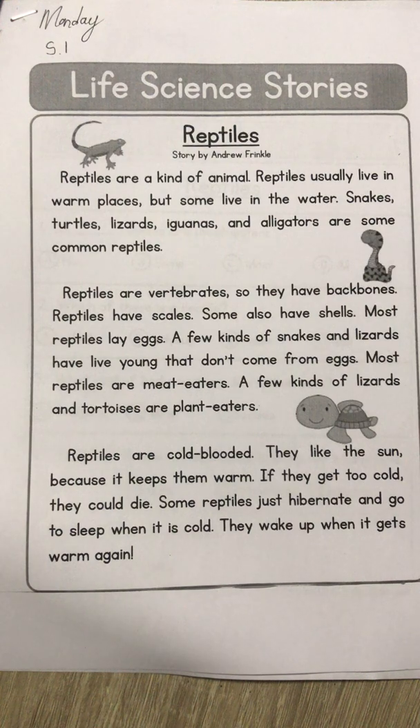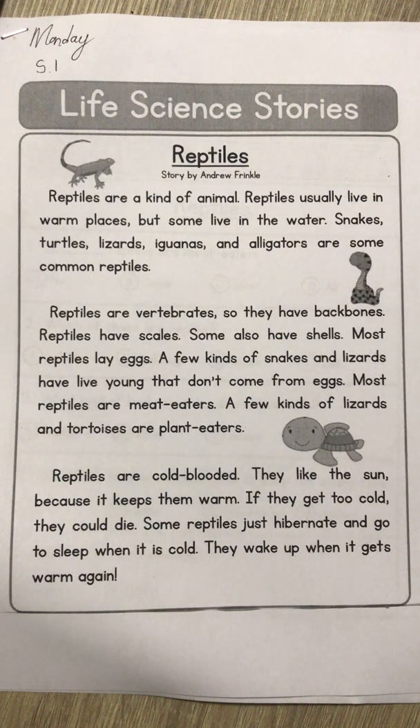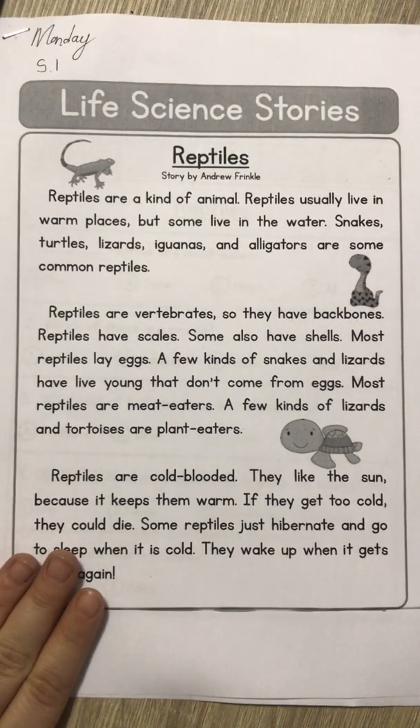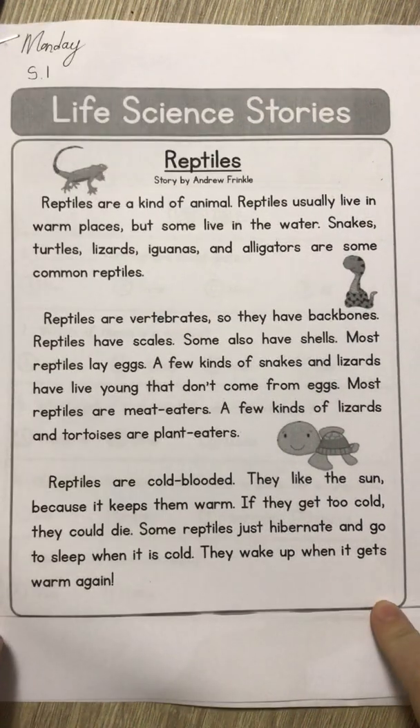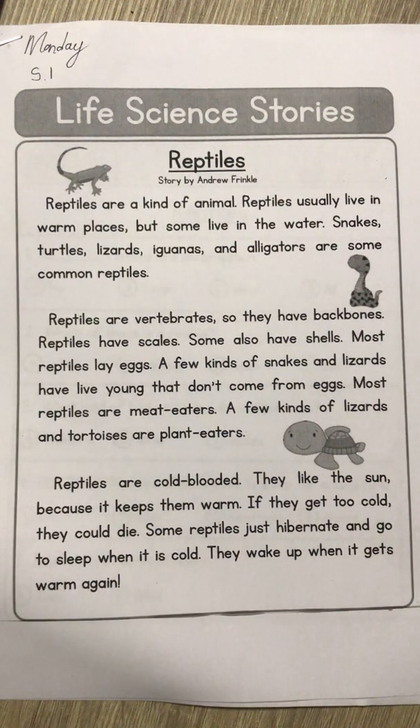Reptiles are cold-blooded. They like the sun because it keeps them warm — if they get too cold, they could die. Some reptiles just hibernate and go to sleep when it is cold; they wake up when it gets warm again. Cold-blooded means that these animals cannot, like mammals, sweat or shiver to change their temperature. Reptiles cannot sweat and they cannot shiver to change their temperature. They take on the temperature of their surroundings — so if their environment is cold, then they are cold; if it is warm, then they are warm.